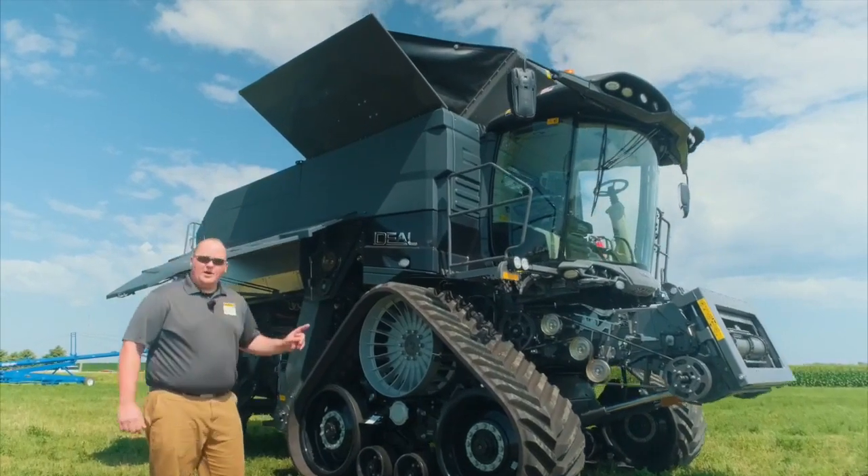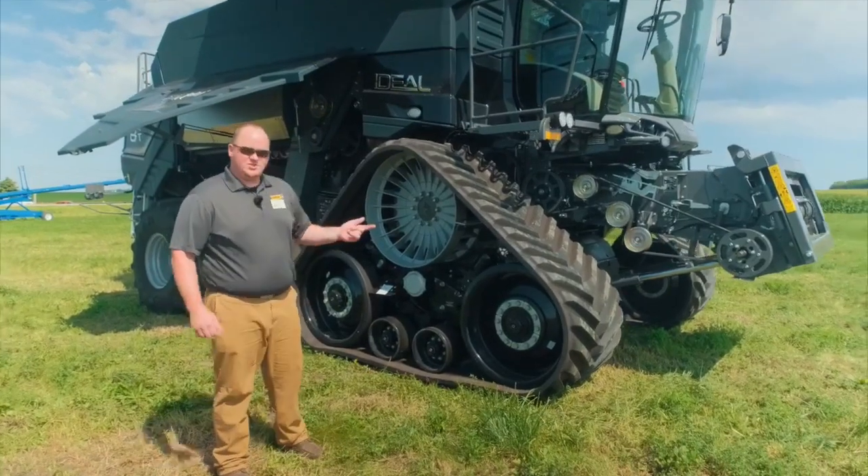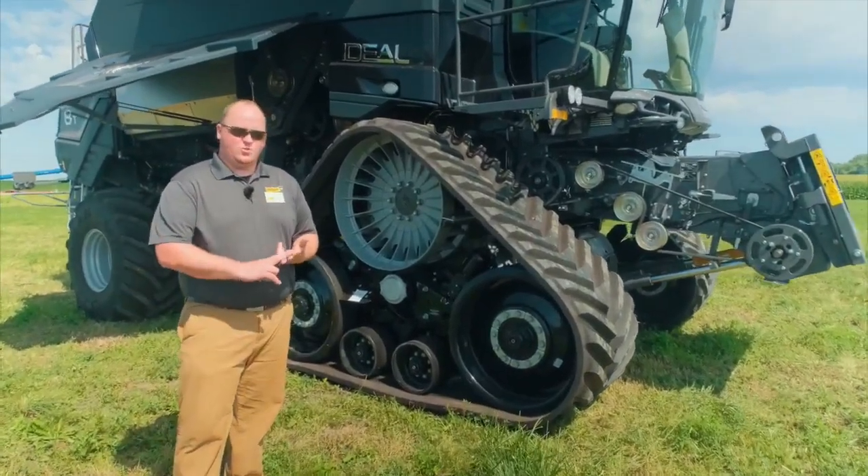All three combines are available in tires or tracks. The track options you have are 26 inches, 30 inches, and 36 inch width tracks.